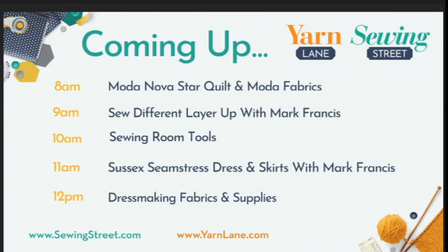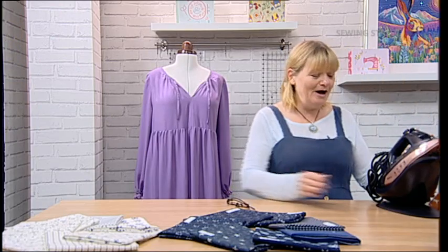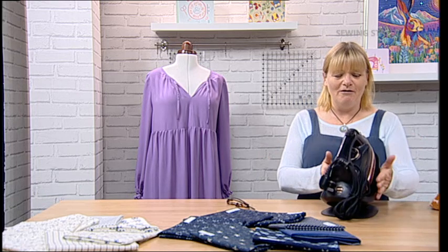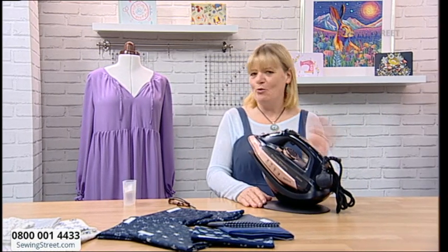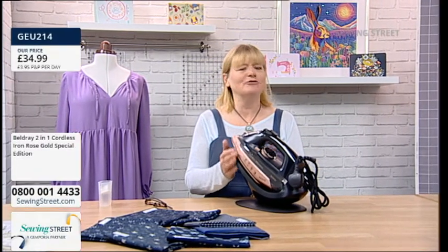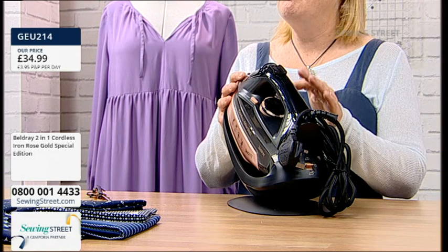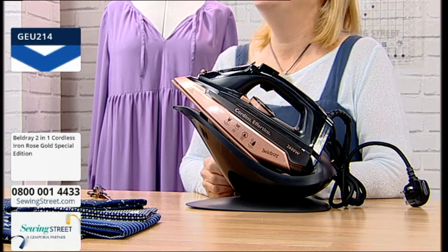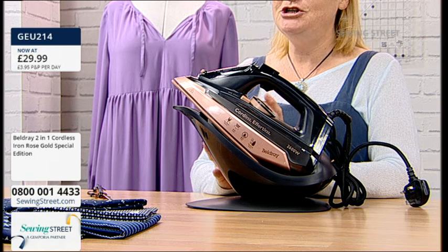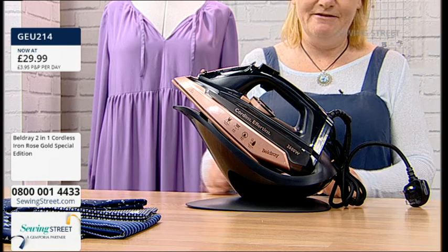We've got quite a mixed day — a lot of dressmaking today. But I'm going to move over to the other desk because I'm going to show you this fab new early bird that I've just taken out of the box. It is our brand new iron. I know we've been talking about the Eliso iron for the last few days, which I have bought — still waiting for it to come. But this is a fantastic iron at a much lower price point. It is a beautiful, beautiful iron. The normal price is £34.99, but today as the early bird it's £29.99.